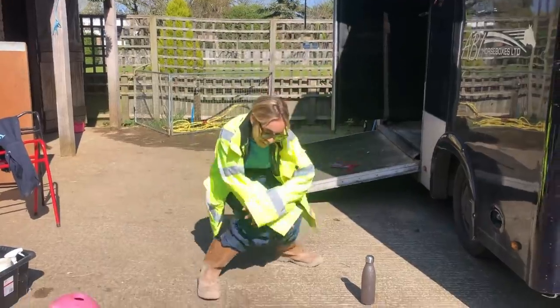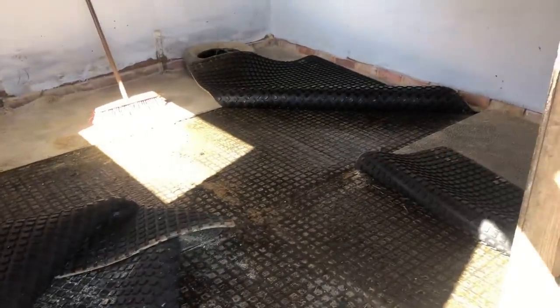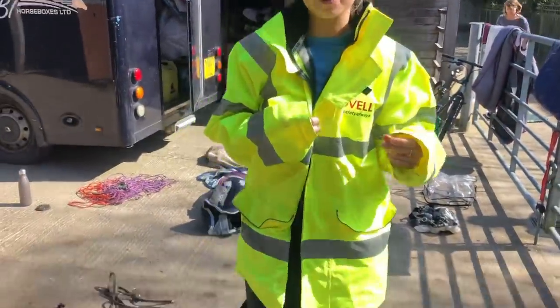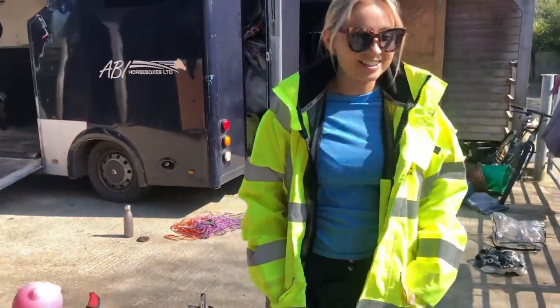So we're about to pressure jet the stables, which have been festering for however many years - like 15 years under those mats. So here she goes, she's in her kit. I've been told I'm the only man for the job. Someone's got to do it.